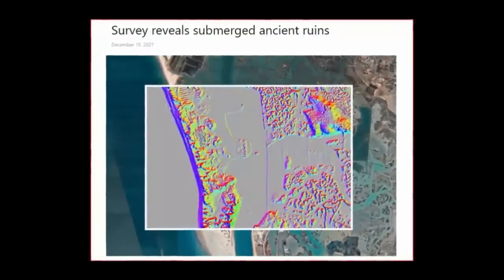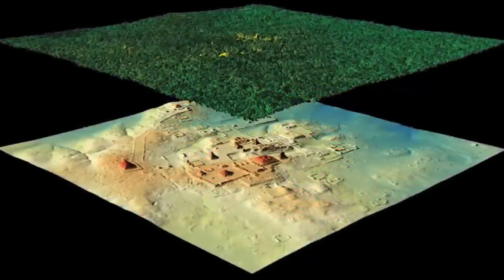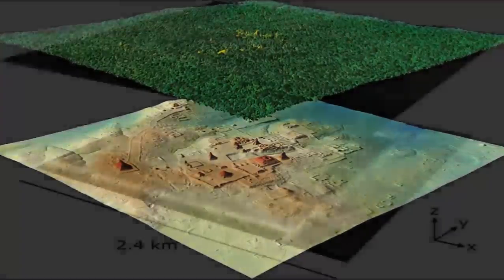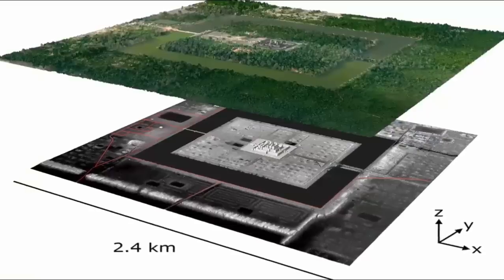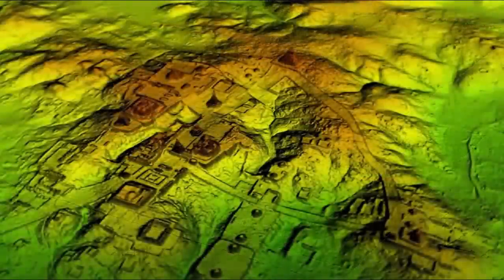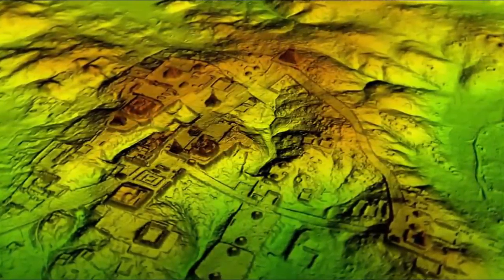Yet curiously, as mentioned, any further expansion of the LIDAR investigations has been stonewalled in terms of academic funding. Could their reluctance to continue further investigations be due to them actually having discovered yet another complexly, intelligently, clearly advanced pre-flood mega-metropolis?